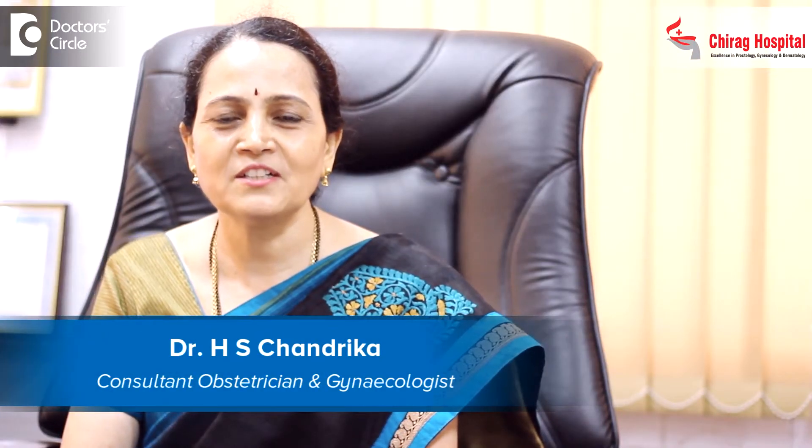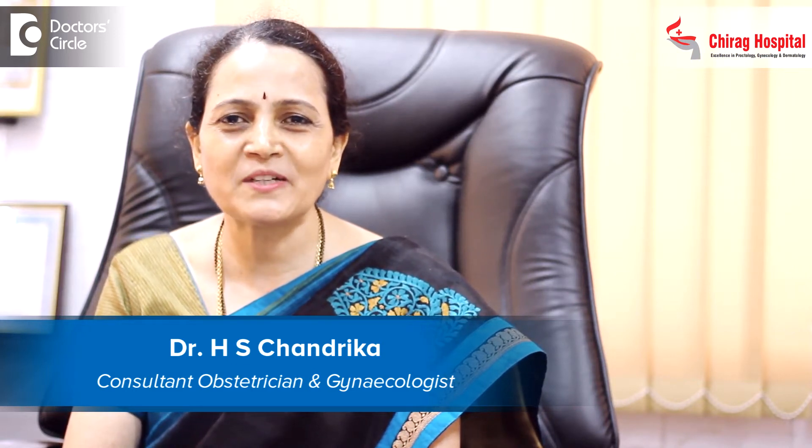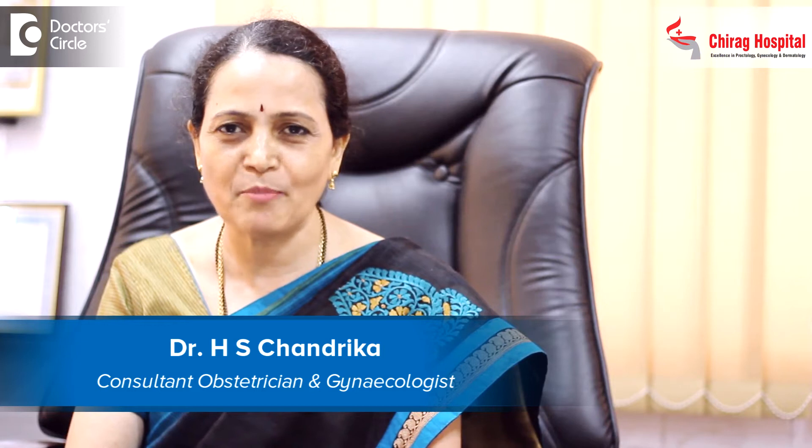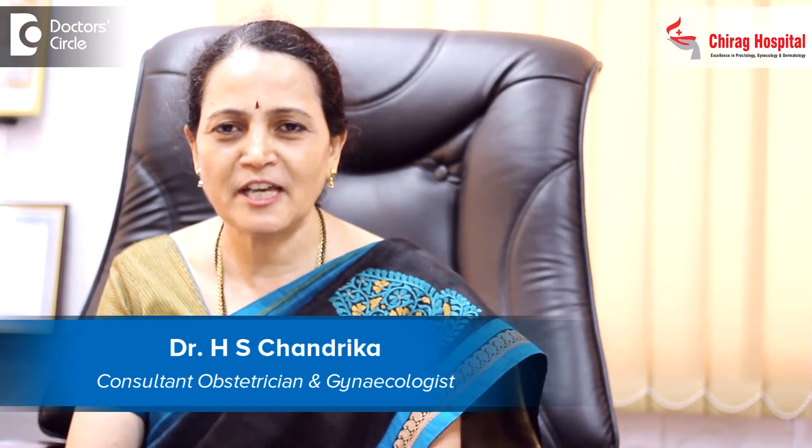I am Dr. Chandrika Shekar, practicing as an obstetrician and gynecologist at Chirag Hospital, J.P. Nagar, 2nd Phase, Bangalore. I also visit as a consultant at Malathi Manipal Hospital, Jainagar, 9th block, and Apollo Cradle Hospital, Jainagar, 5th block.